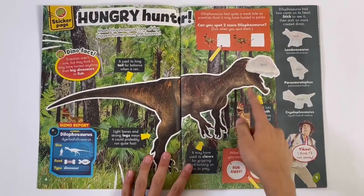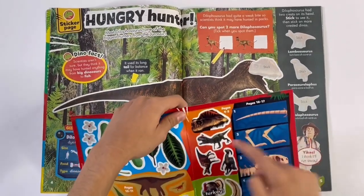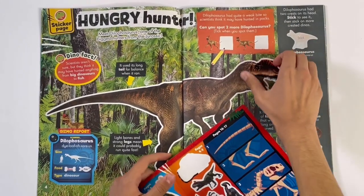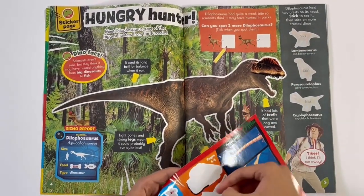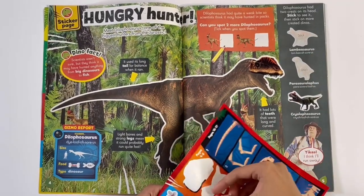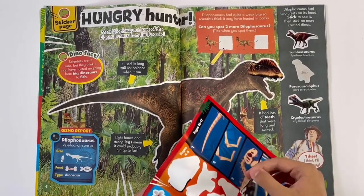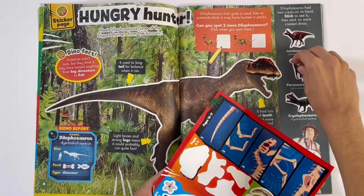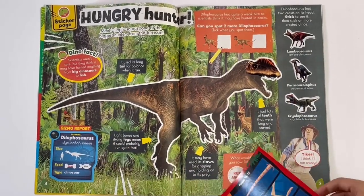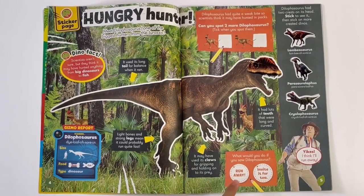Hungry Hunter. So we can stick on the head of this dinosaur. This one, we can stick on these three too. Let's put two more. There they are. It's got some facts about the dinosaur. And I would run away from it.